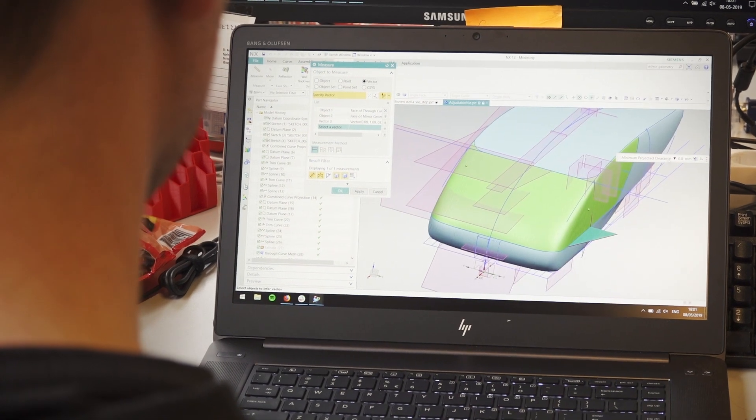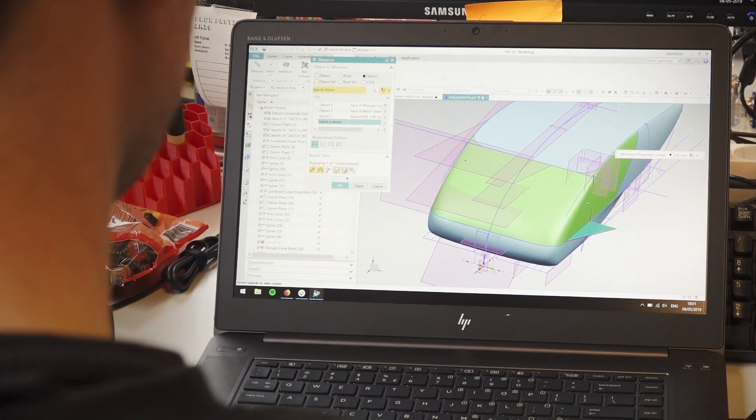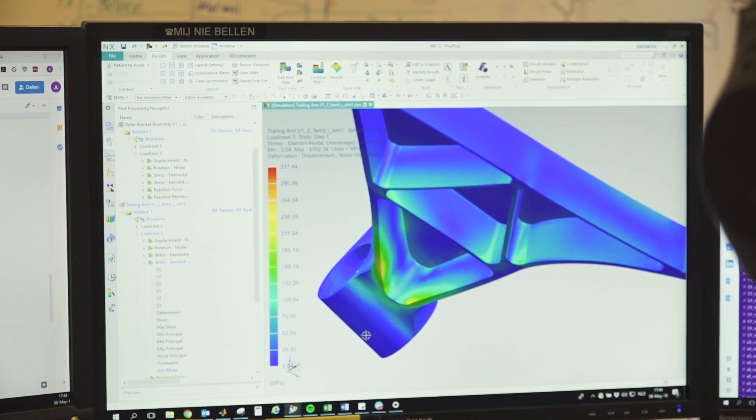The weight and the aerodynamics are not compromising the safety of the car. By doing strength calculations, we make sure that the car is safe in every possible situation.